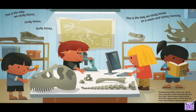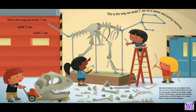This is the way we study bones on a warm and sunny morning. Dinosaurs lived millions of years ago, but we have a good idea of what they looked like from their fossils. Paleontologists study fossilized bones like a jigsaw puzzle to decide what goes where when building a dinosaur skeleton.